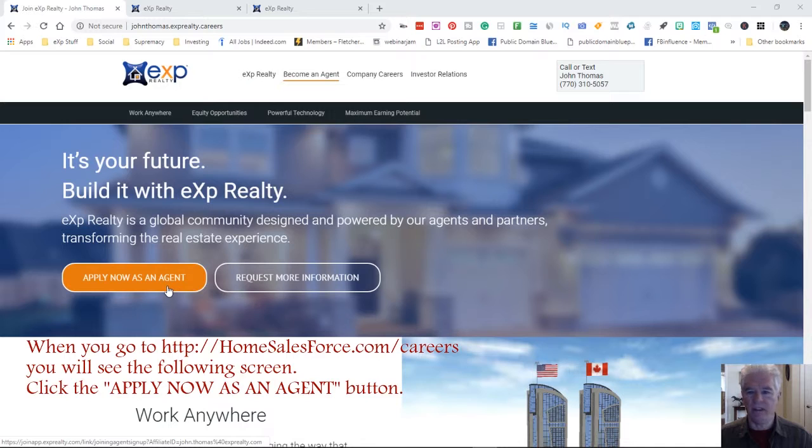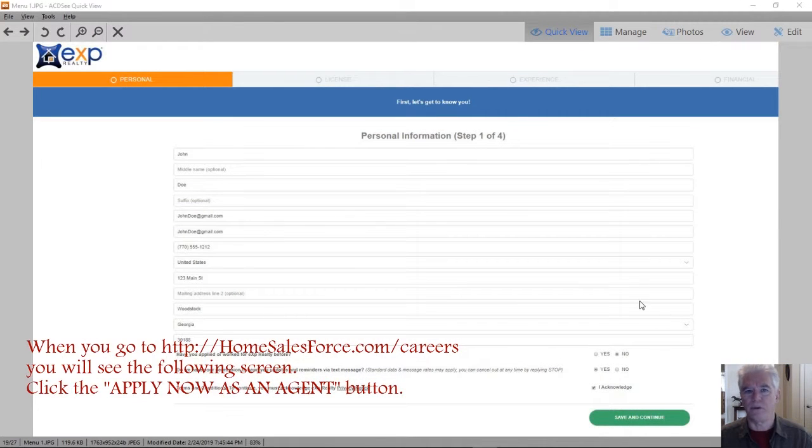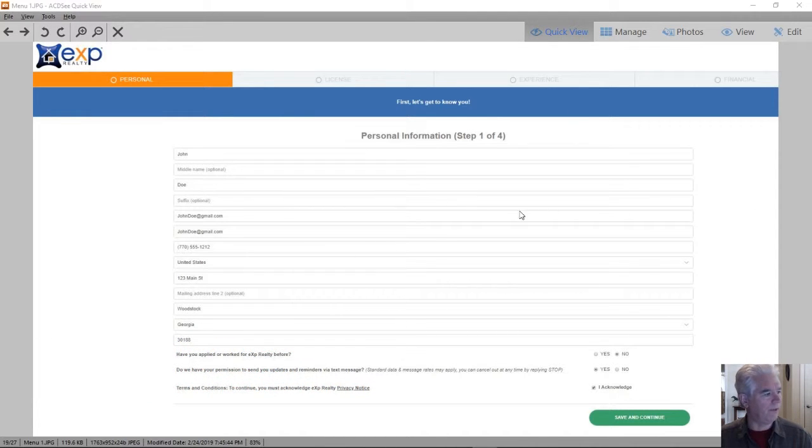When you get there, you're going to click on the button that says 'Apply Now as an Agent.' Once you've done that, you're going to be taken to several screens that will take you through the different things that you need to do. They're very simple — just name, address, phone number, et cetera, on page one.